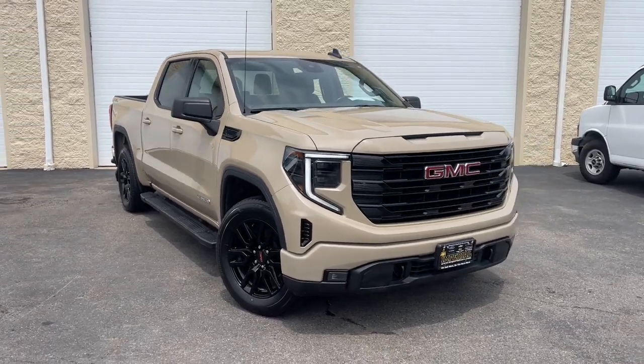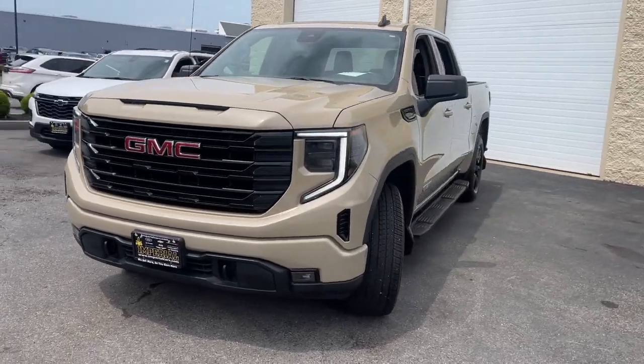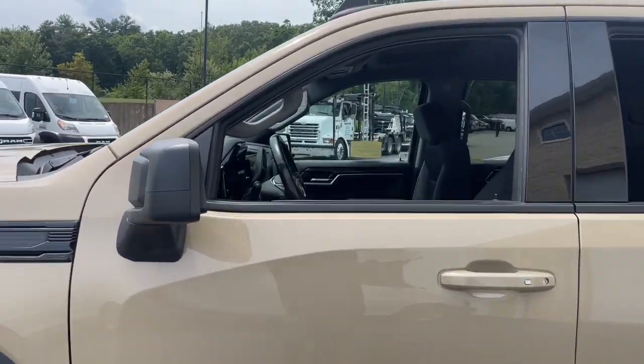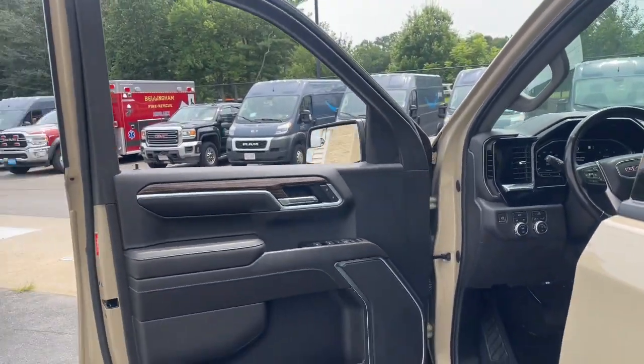You will love the features of this 2022 GMC Sierra. With less than 20,000 miles on the odometer, this vehicle stands out from the rest. This strikingly handsome Sierra delivers full-size pickup strength and plenty of modern comfort and convenience.